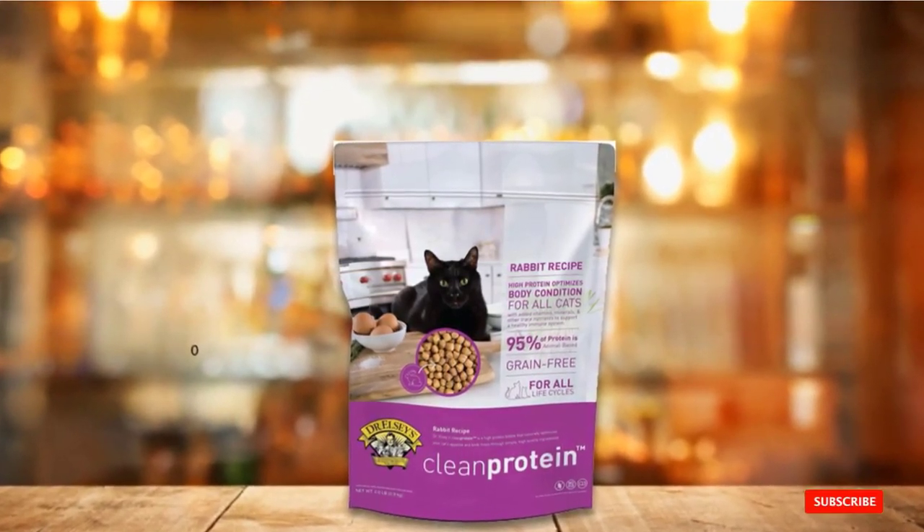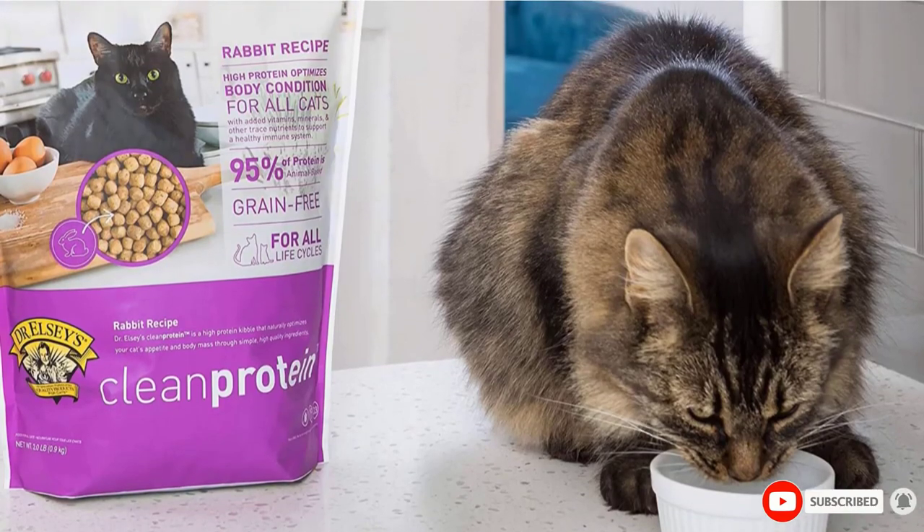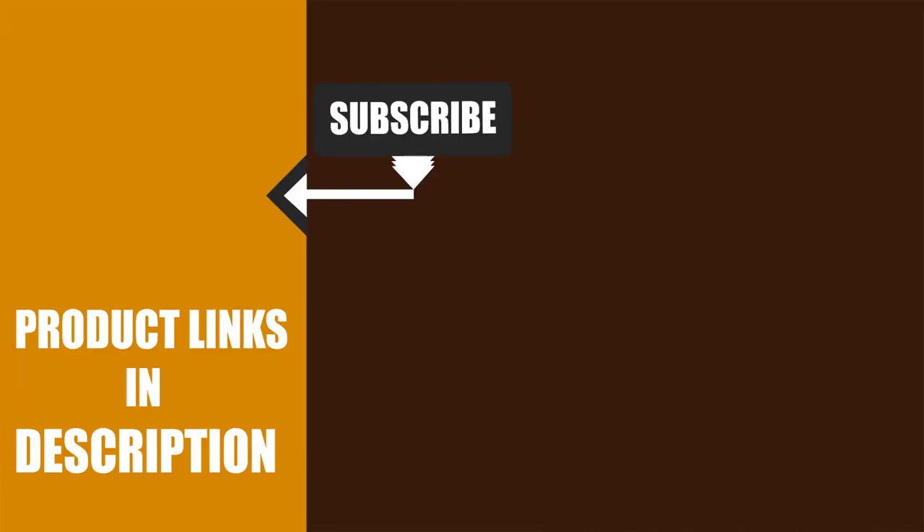That's all for today. We upload pet product review videos every single day. So don't forget to subscribe and hit the bell icon for upcoming video notifications.